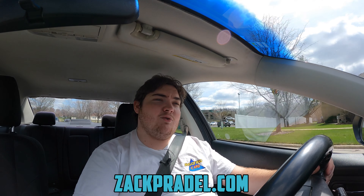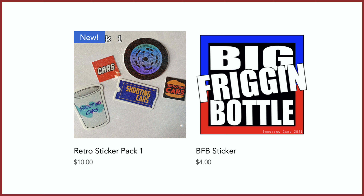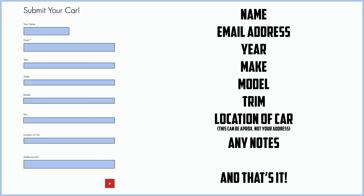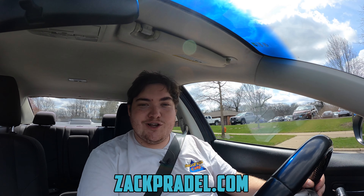Before we get on to anything else, I have a website, ZachPradle.com, where you can check out my stickers — I have a retro sticker pack available as well as a big frigging bottle test sticker. You could also submit your own vehicle to be reviewed by me through a quick and easy submission form, and you could read my behind-the-scenes blog to see what I'm filming before it comes out on the channel.